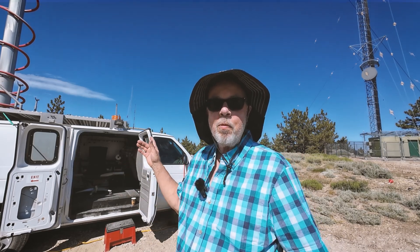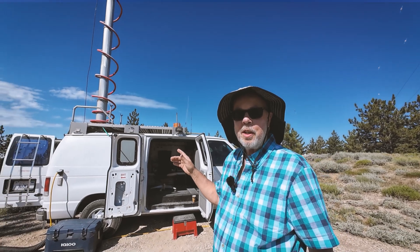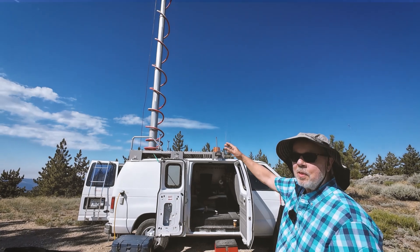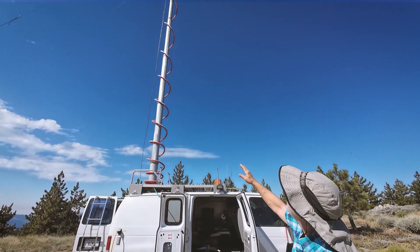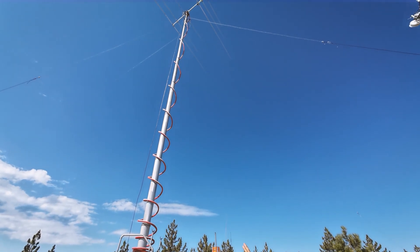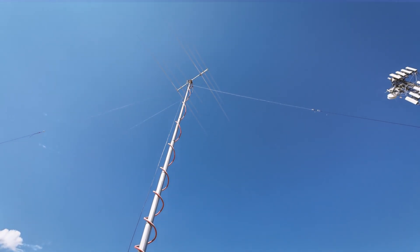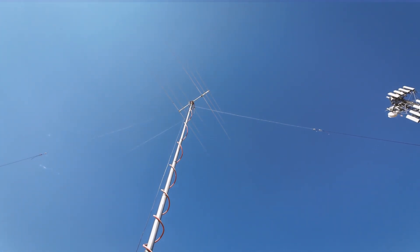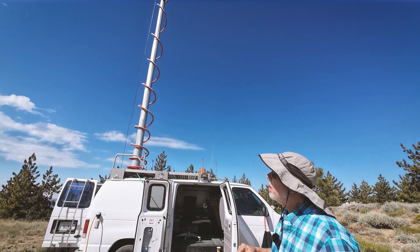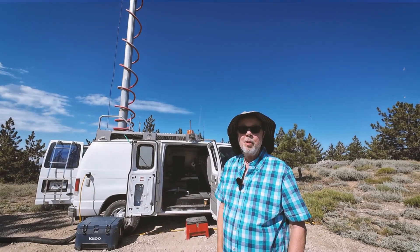We run 500 watts from the interior here with a large antenna, depending on the contest. This is the favorite part of this van — a Wilbert van pneumatic mast. There's a compressor underneath the van and it can hold 300 pounds. Right now I'm using a JK CS3, which is a tri-bander: 10, 15, and 20 meters.